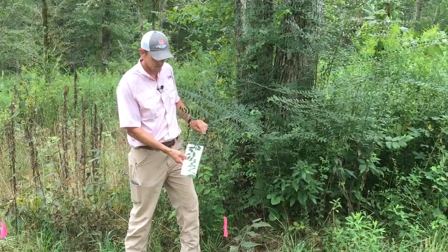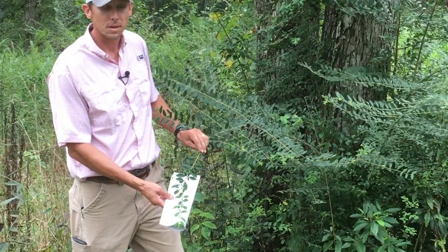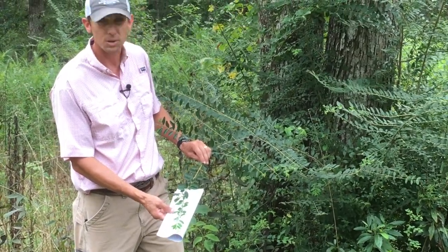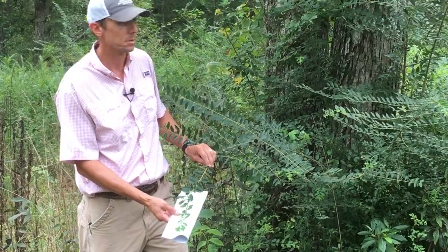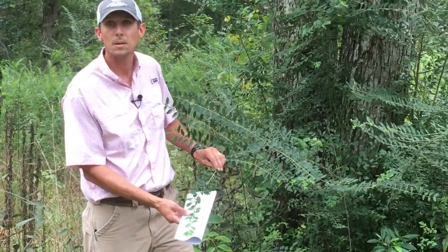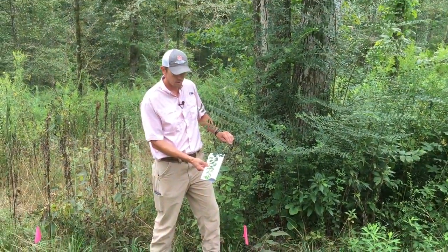You can see the leaves of privet there. In just a few short years, privet can get to a height that is really hard to treat. Once it gets six plus feet or better, you can't get over the top with many of our control treatments, and so it becomes really hard to kill.